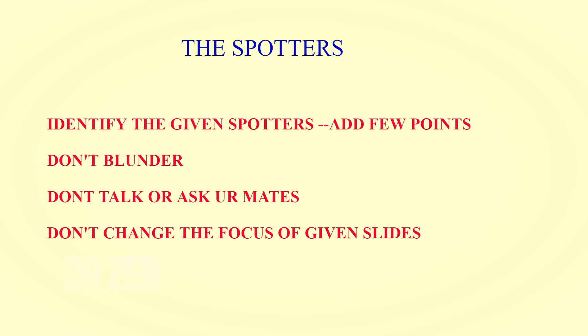I also have popular videos on how to guess the anatomy question paper for BPT students, divided into part one, part two, and part three — the links are below. I have 11 to 12 years of experience teaching this. I keep videos short and easy. Don't blunder in the spotters — don't talk to your classmates who are also giving the examination. Just write the spotter identification and your points.